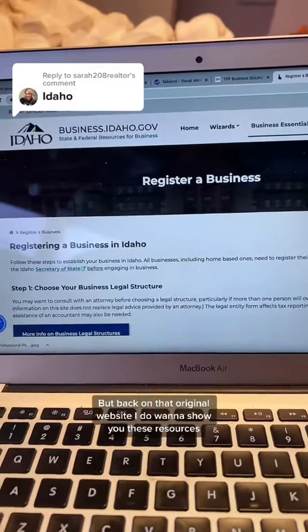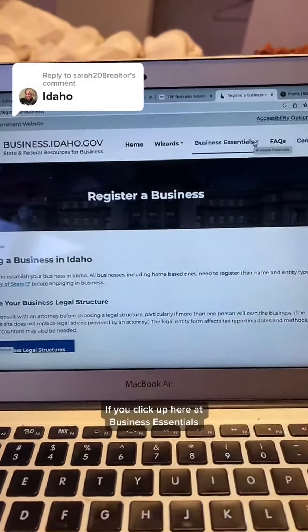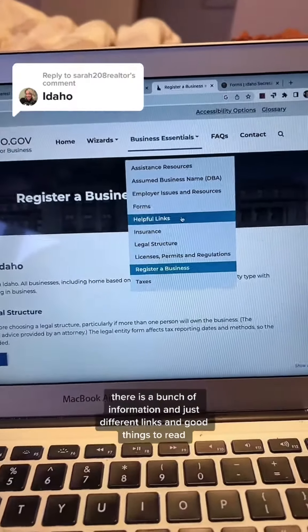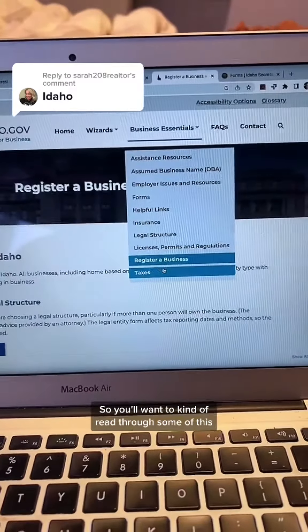Back on that original website, I do want to show you these resources. If you click up here at Business Essentials, there is a bunch of information and just different links and good things to read, so you'll want to kind of read through some of this. Hopefully that helps you.